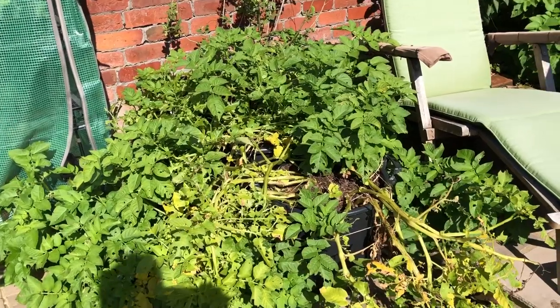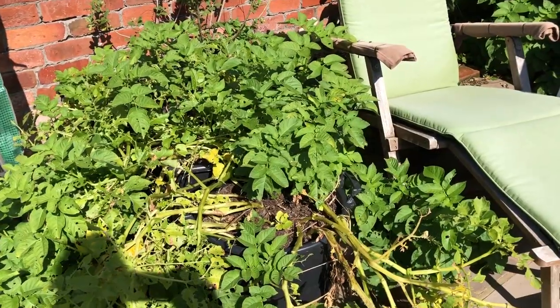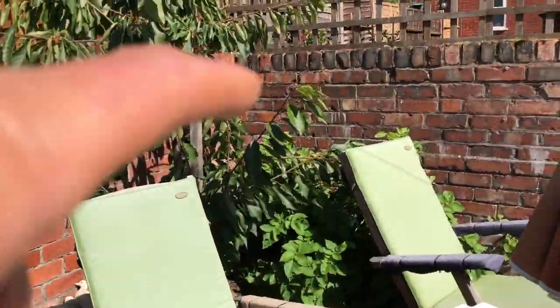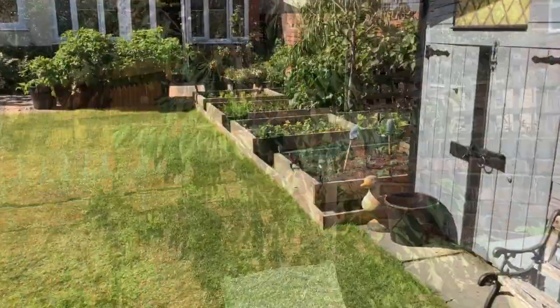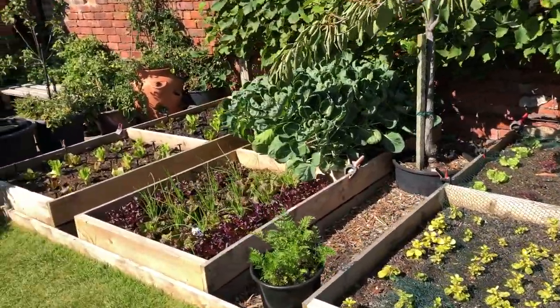These are our early maincrop Vivaldi potatoes and they should be ready fairly soon — you can see the plants are getting a bit ragged. There's some more Vivaldi over here too. The cherries are finished and that is pretty much it for the back garden. It's all in transition, which is really nice.